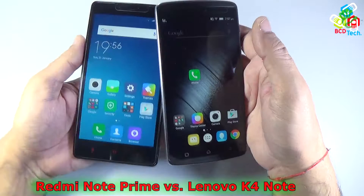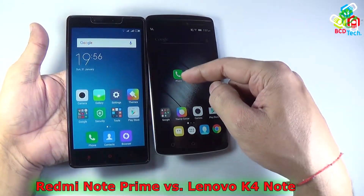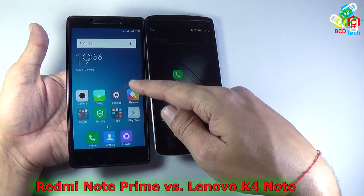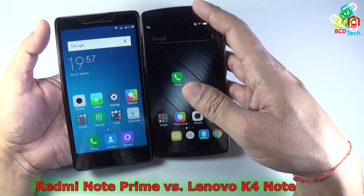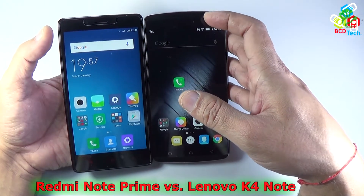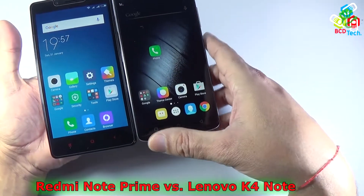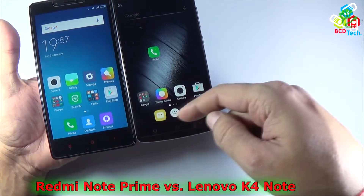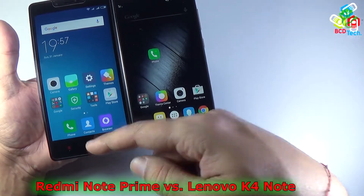From the front, both phones have a 5.5-inch IPS display. The K4 Note has a Full HD display while the Redmi Note Prime has only an HD display. Both have a 5-megapixel front camera, proximity and ambient light sensor, and an LED notification light on the top. On the bottom, both have the same capacitive buttons — recent, home, and back. However, the touch capacitive buttons are not backlit on the Lenovo Vibe K4 Note, while they are backlit on the Redmi Note Prime.